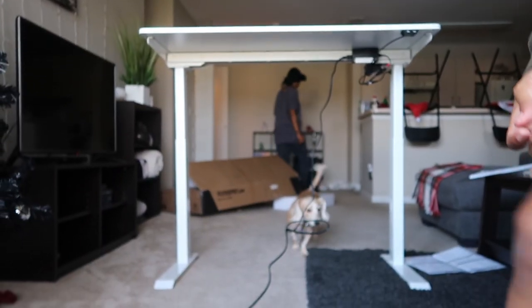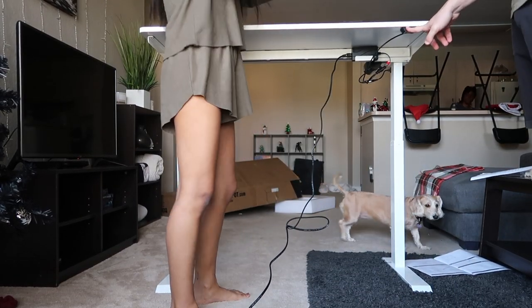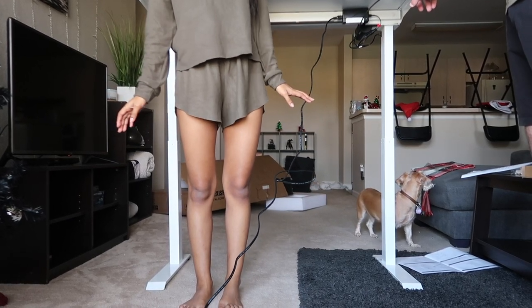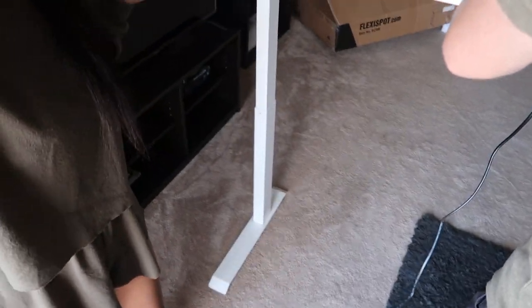Look how tall this is compared to me. That's not even max height — it goes higher. And I'm 5'3", so let's just take that into consideration. Look how sick this is. This is where I'd leave it all the time. Slick could never get up here. This is literally how tall it goes and it's so cool.